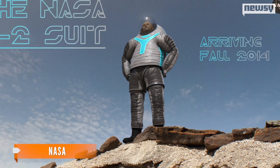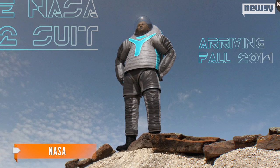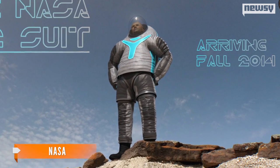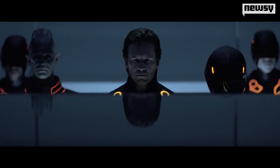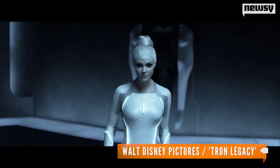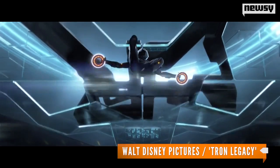NASA says it is laser-focused on heading to Mars, and that this new Z-series of spacesuits will help determine what astronauts will live and work in on the Martian planet one day. But of course, what's hard to ignore is that this suit looks like the get-ups from the Tron movies, which we're guessing played a part in that public vote.